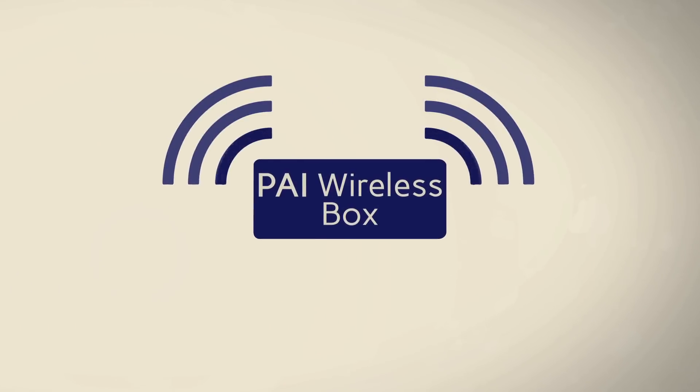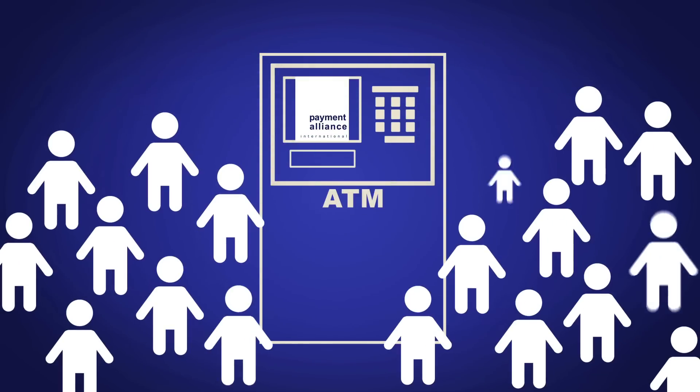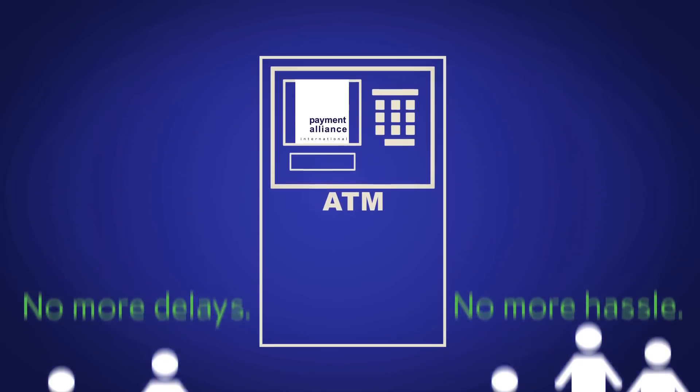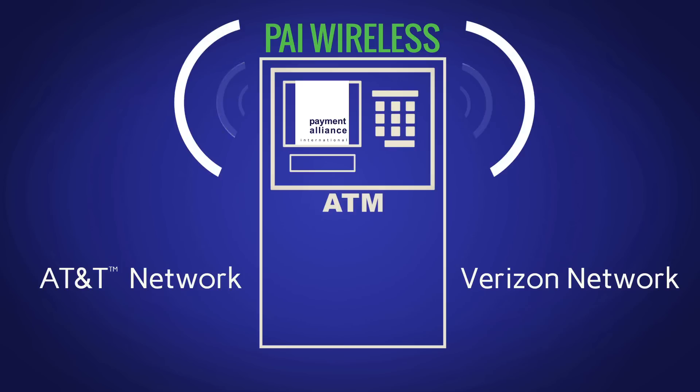All you need is a PAI wireless box and a power source to set up your ATM in any high traffic area. No more delays or hassles associated with phone lines. PAI wireless connects through the proven AT&T and Verizon wireless networks, giving you the best coverage in all 50 states.